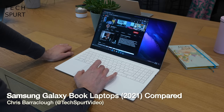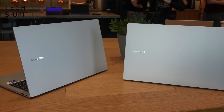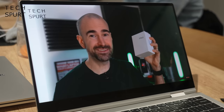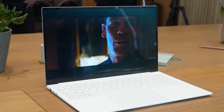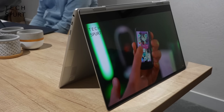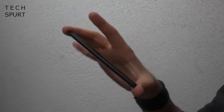Samsung's laptop division has clearly been hard at work in 2021, as Samsung just launched three fresh Galaxy Books at its latest Unpacked event. All with a strong emphasis on portability. You've got the Galaxy Book and a Galaxy Book Pro if you fancy upgraded specs, plus a Galaxy Book Pro 360 model which can transform into a big tablet with S Pen support.